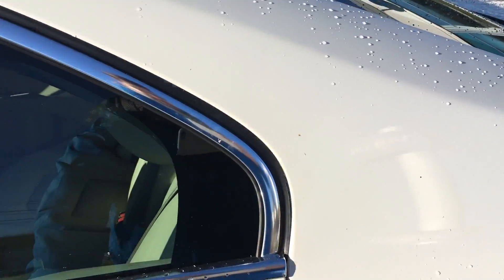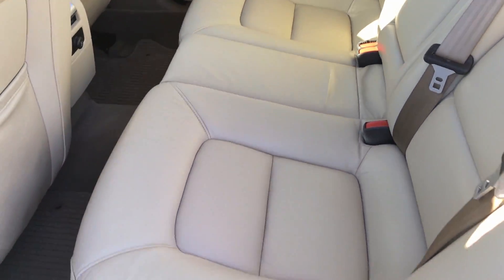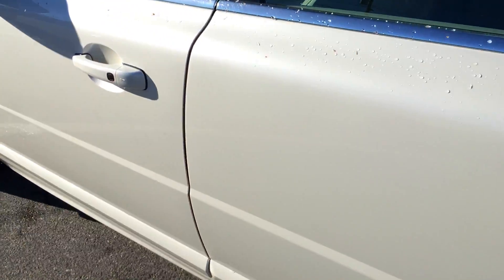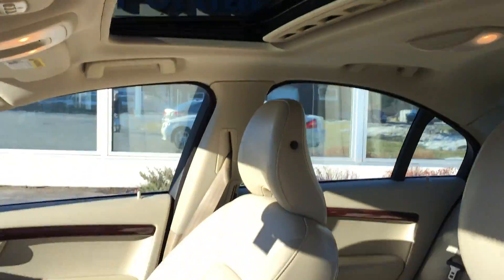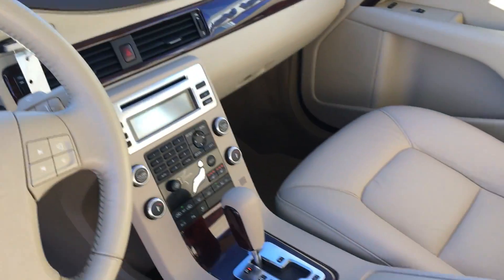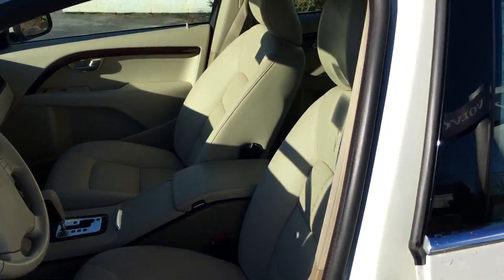This car is in fantastic condition. I don't see any major dents or scrapes. You can see the leather seating in there. The S80 is renowned for its comfort and luxury. It's got the moonroof in there. Just beautiful. And look how clean this is — this is beige. You don't see them this clean.